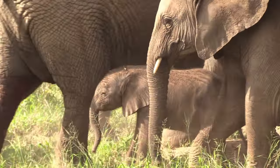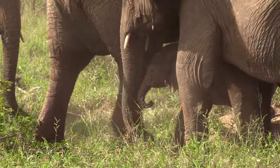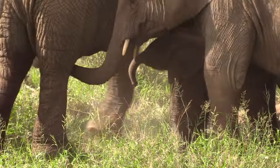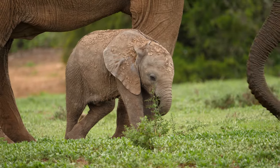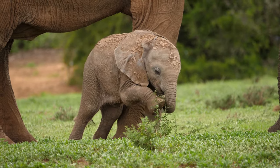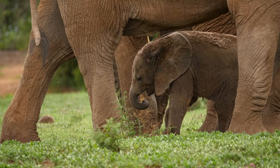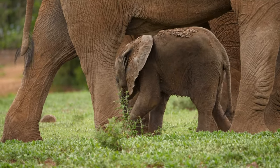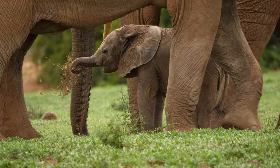Breakfast time is a social affair for the little jumbo, with the entire elephant herd gathered around a lush patch of grass. The baby elephant watches in fascination as its mother skillfully uses her trunk to gather a bundle of grass. With clumsy yet enthusiastic gusto, this baby elephant mimics its mother's movements, savoring the sweet taste of fresh grass.